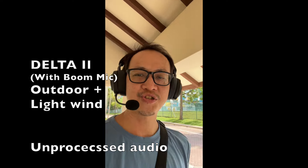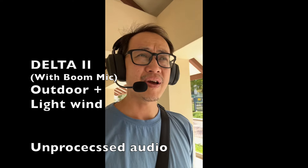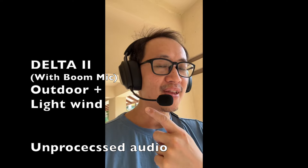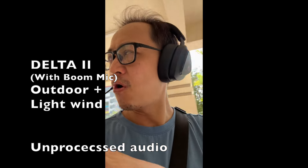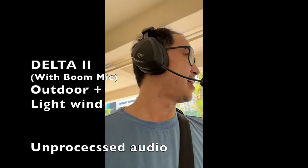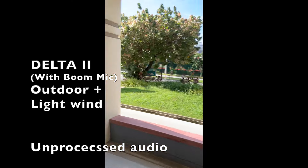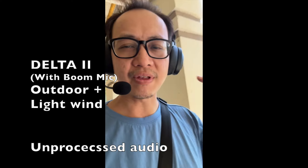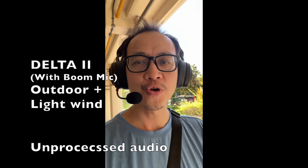Hi everyone, this is Johnny here. I'm actually walking outside and doing a microphone test on the ASUS ROG Delta 2 with the microphone attachment. There's actually a little bit of noise in the background and I'm walking very near to the main road, as you can see. Do let me know what you think of the microphone quality — you'll be able to hear some of the background sound. Testing, testing, one two three.